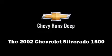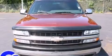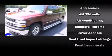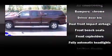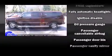Here's a great deal on a 2002 Chevrolet Silverado 1500. Chevrolet infused the interior with top shelf amenities such as front and rear cup holders, a tachometer, a rear step bumper, fully automatic headlights, and more.